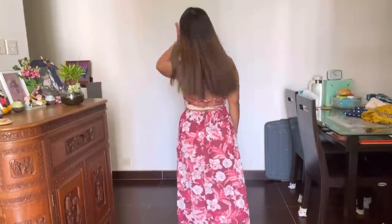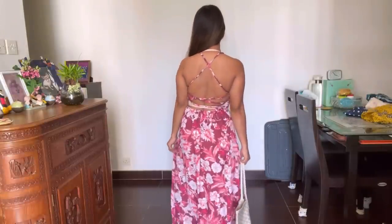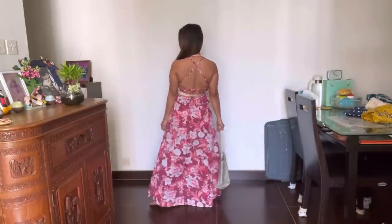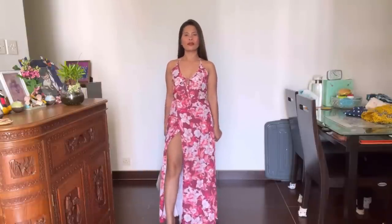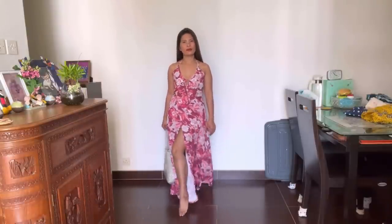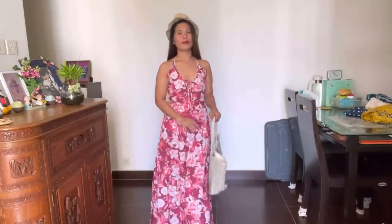For the first one, we have a Sleeveless Floral Maxi Dress and it costs 75 Hong Kong dollars or 468 pesos. When I first saw this on Facebook Marketplace, I liked it already. I like the style, I like the back — it's a little bit sexy — and I like how long the length of the dress is. As I am just 5 feet tall, I know I'm just a short girl, that's why I like long dresses. It makes me look tall.